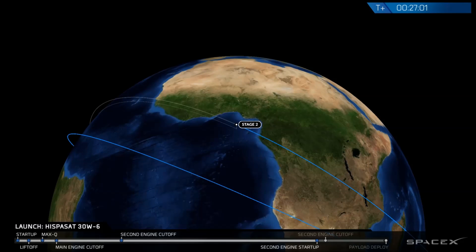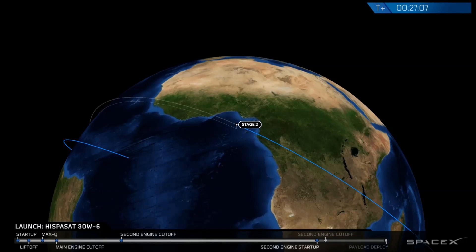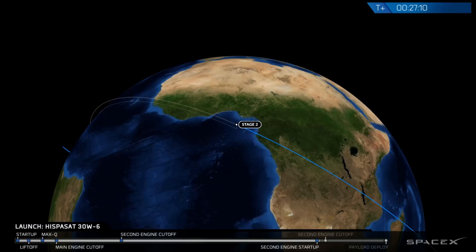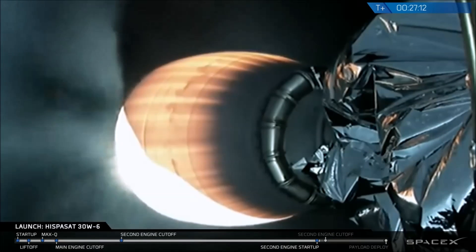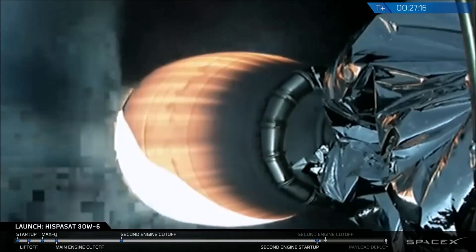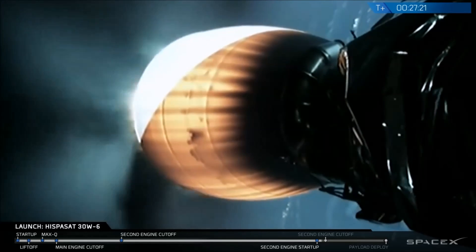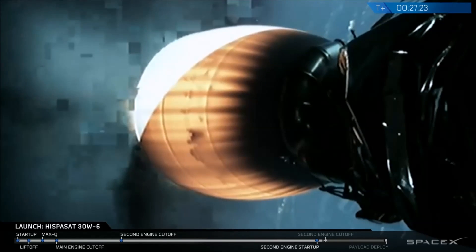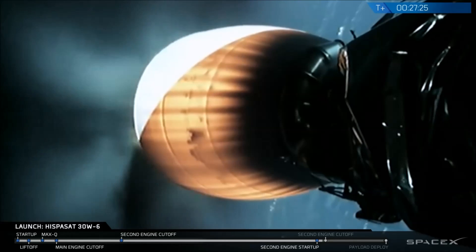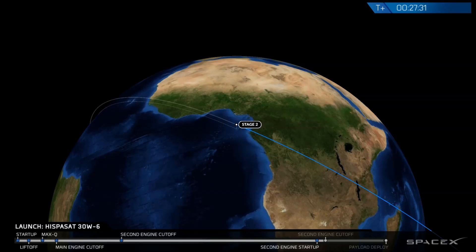This short second burn of the upper stage, while it's short, will increase the velocity by about 25%, but at the same time will slightly lower the inclination of the orbit closer to the equator. We're now throttling down to keep G-loads below 5 Gs on the satellite. Burn continues to go well, coming up on shutdown.